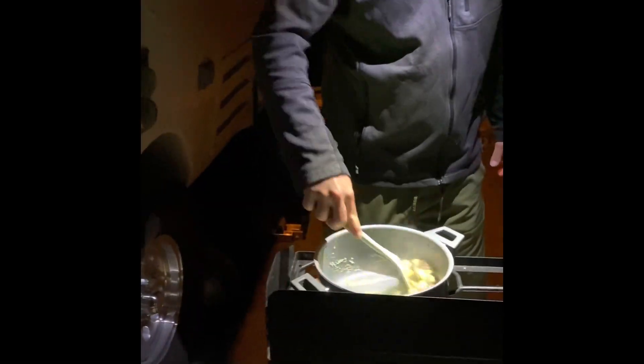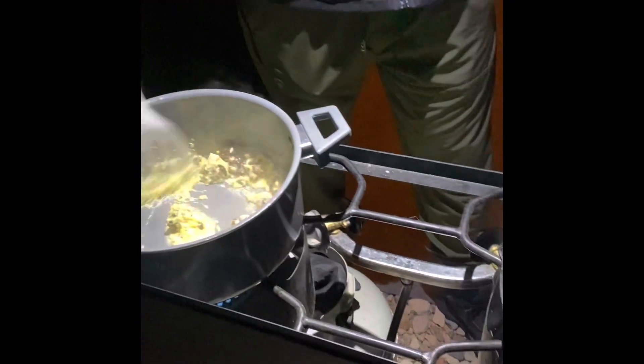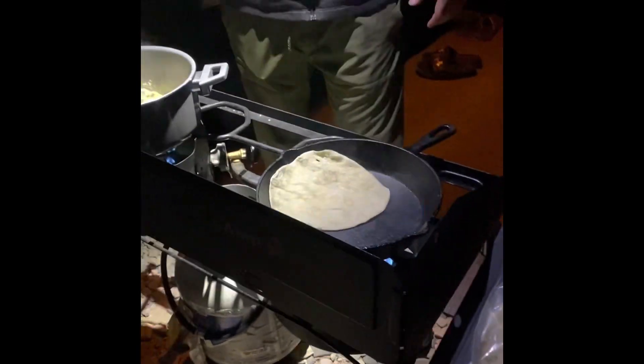This is what it's like when you get up for an early morning hike with the best neighbors in the world. It's not even daylight outside, we're getting ready to go hike and Tyler's out here slaving over a stove.